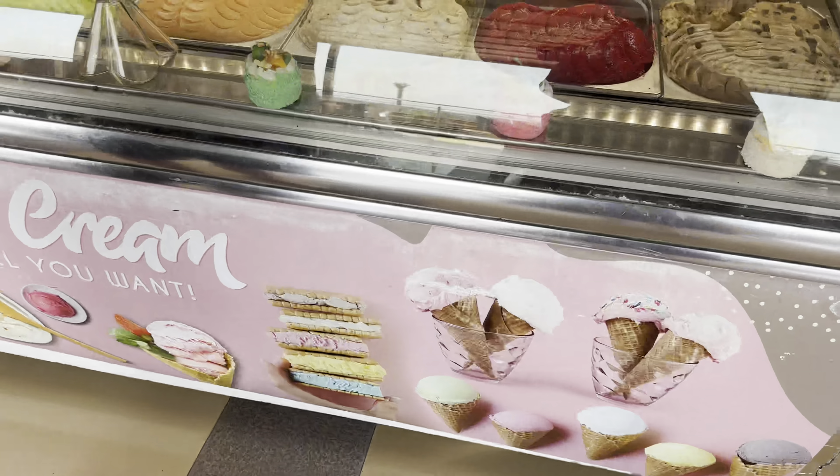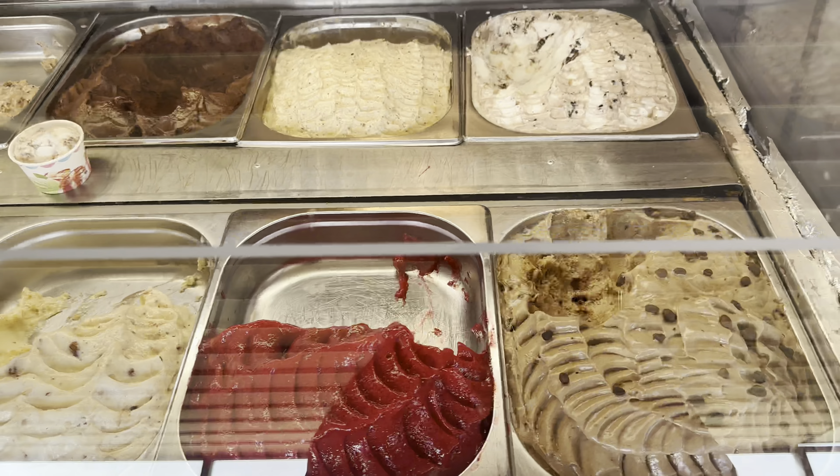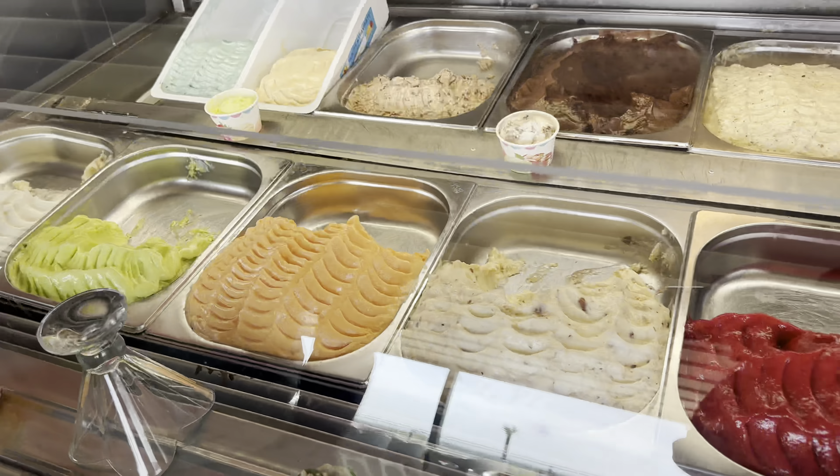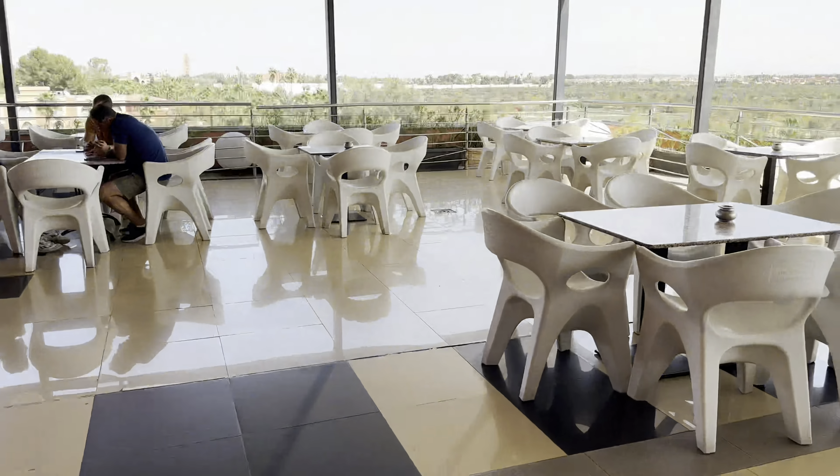I'm picking up some ice cream from Kebab and Tacos — that's where we're having ice cream right now. They have different sorts of flavors, let me go show you. Do you want any different toppings? Just plain ice cream. And this is Kebab and Tacos on the rooftop.